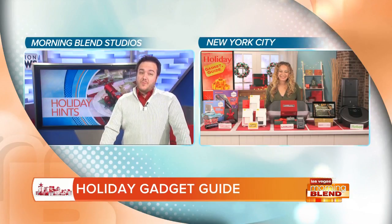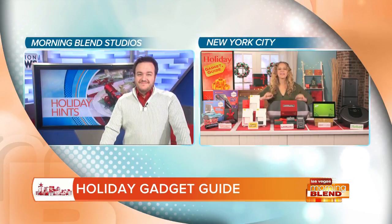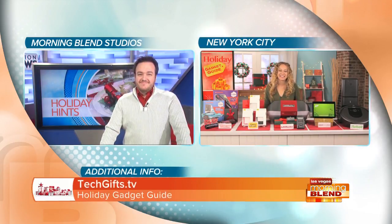If your phone's not in an Otterbox, frankly, it's probably not protected enough. Carly, great ideas as always — thank you so much. For more information about all these, you can head to techgifts.tv, and happy holiday shopping to you.